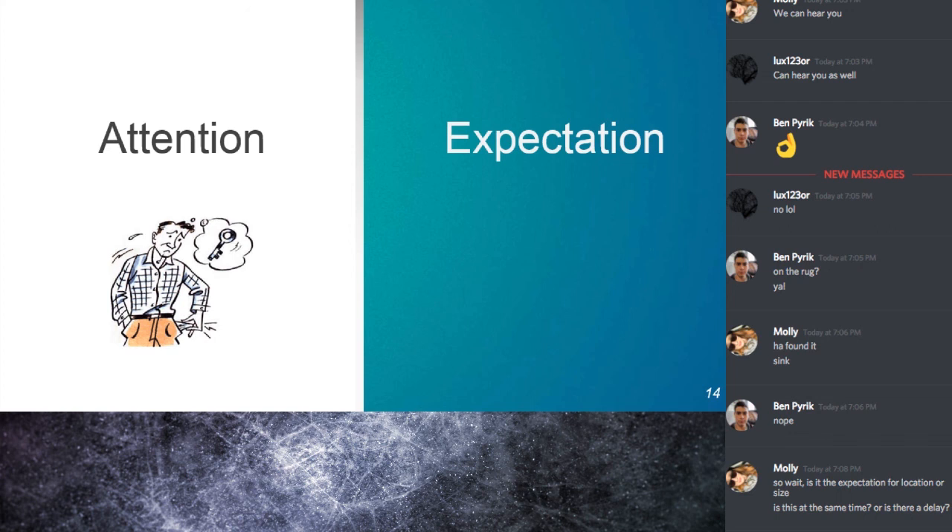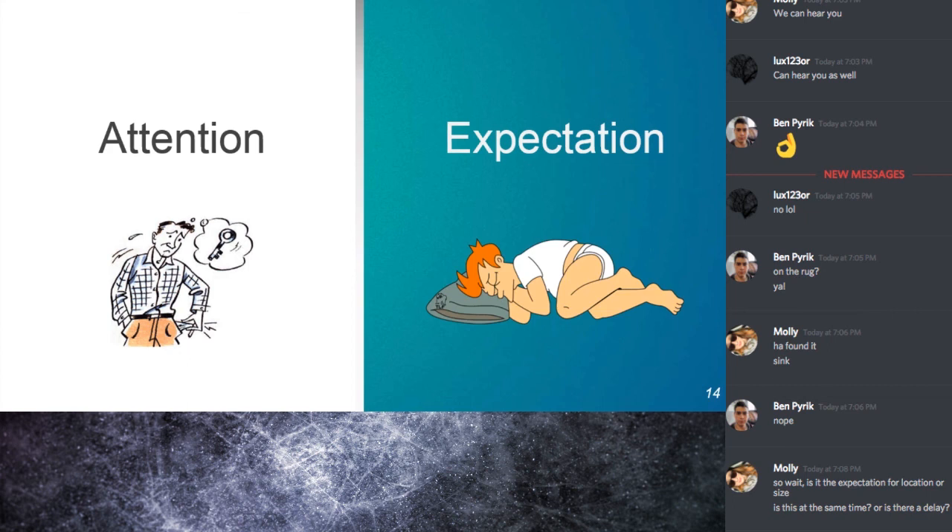They cite studies showing neural modulations of expectations during periods of inattention — such as when people are asleep or under anesthesia. They say that while priors frequently guide attention, attention is not a prerequisite for the biasing effects of expectation.